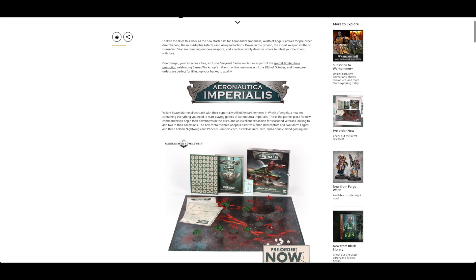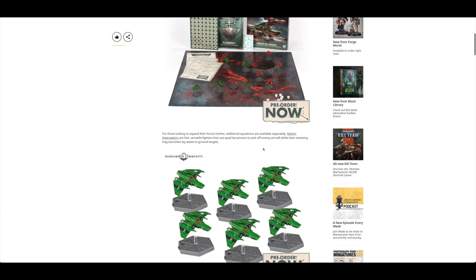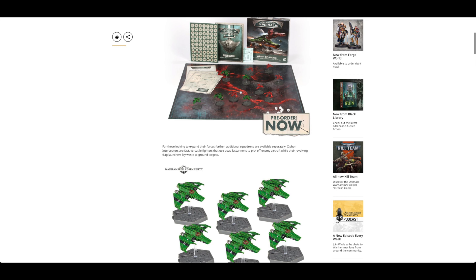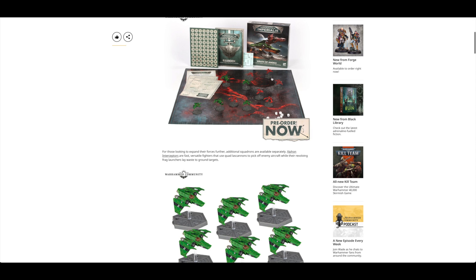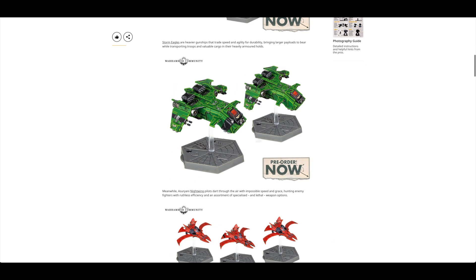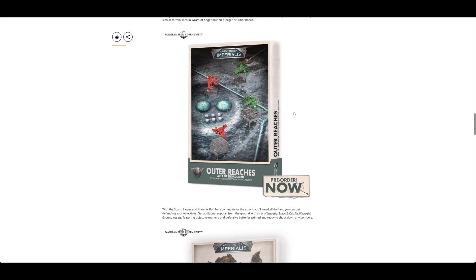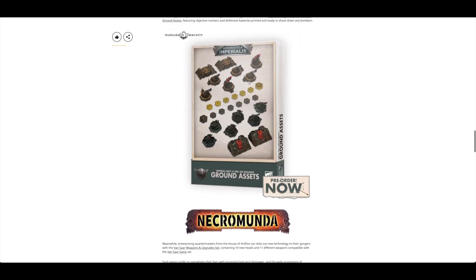On the same day you could pre-order a brand new Aeronautica Imperialis box set. They've done a box set before, but this is the new one featuring Space Marines and Eldar. You get three Xyphon Interceptors, two Storm Eagles, three Nightwing Fighters, and three Phoenix Bombers — so three Nightwings and three bombers. You can also pre-order them separately in their packs, and you get a load of cards, dice, an area of engagement, some scenery, ground assets, and defensive batteries.